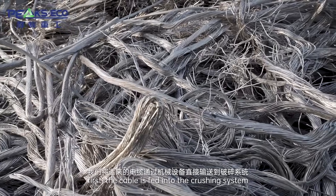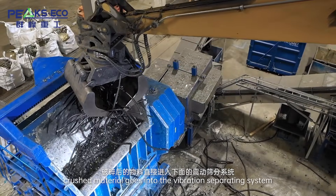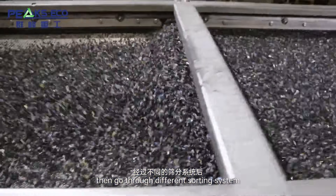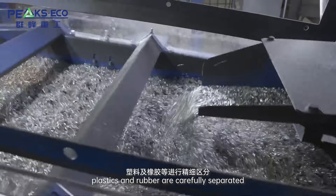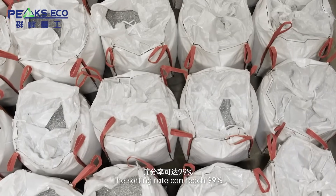Cable Recycling: First, the cable is fed into the crushing system. Crushed material goes into the vibration separating system, then through different sorting systems. Copper, aluminum, plastics, and rubber are carefully separated. The sorting rate can reach 99%.